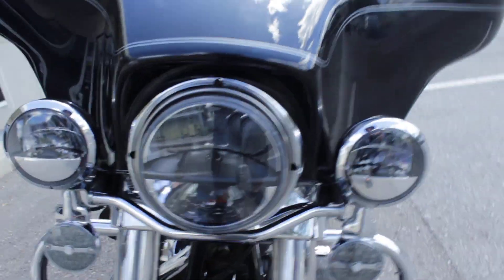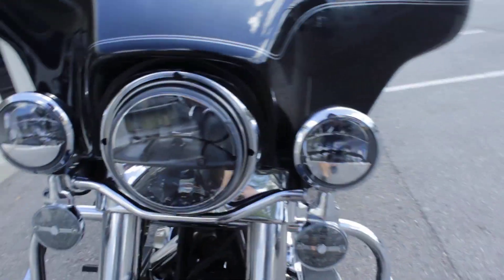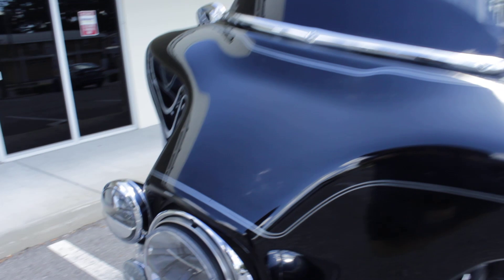Good tires, about 50% tread life. Aftermarket headlights, smoked, and driving lights, also LED turn signals — all aftermarket.